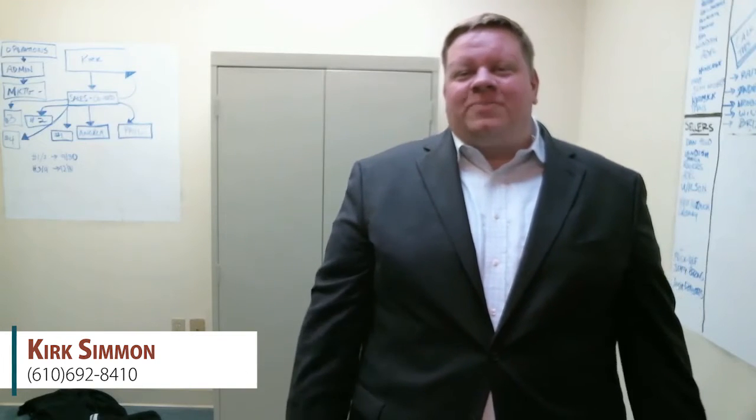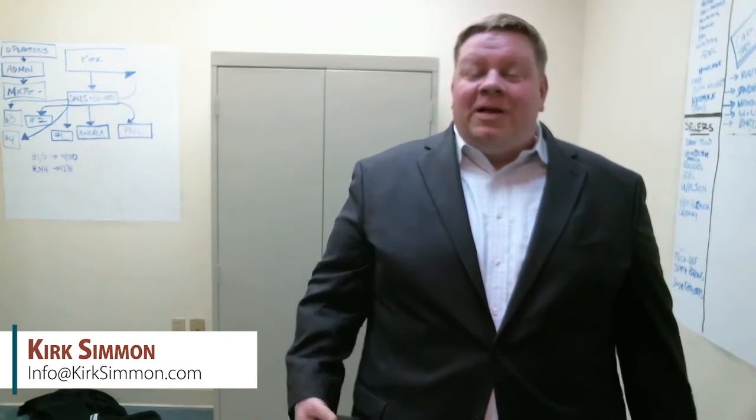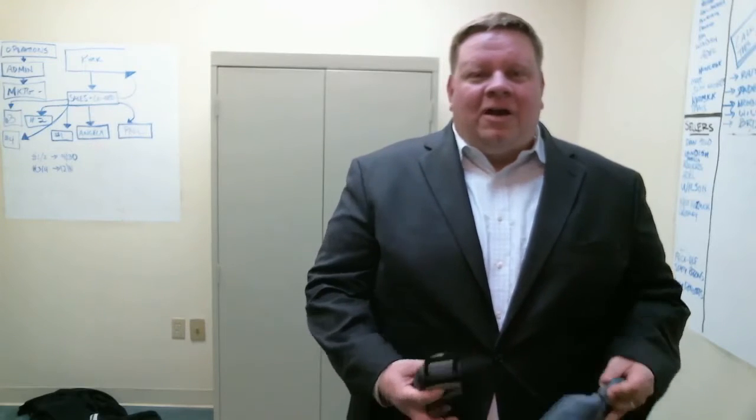Hi, this is Kirk Simmon with REMAX Mainline and the Kirk Simmon Property Group, and this week we're going to talk about a very basic thing in real estate: lock boxes.